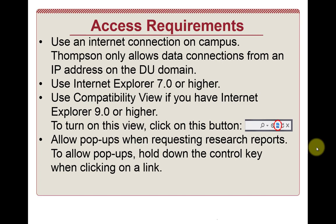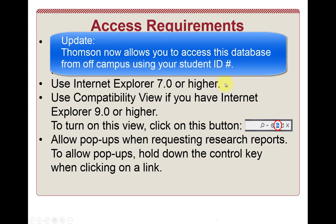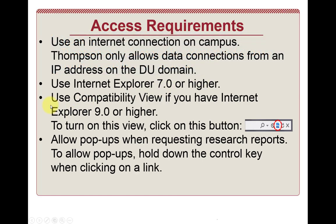There are a number of access requirements, and this is one of the frustrating things about the database — you have to use Internet Explorer 7.0 or higher. The reason why is because the database uses an ActiveX plugin, which is only available for Internet Explorer. You have to use the compatibility view if you have Internet Explorer 9.0 or higher. If you do encounter a problem with viewing the website, you can click on the button circled in red, which enables the compatibility view on Internet Explorer.